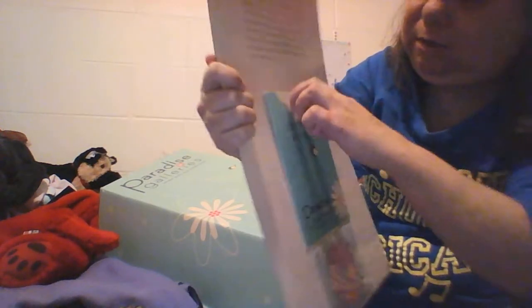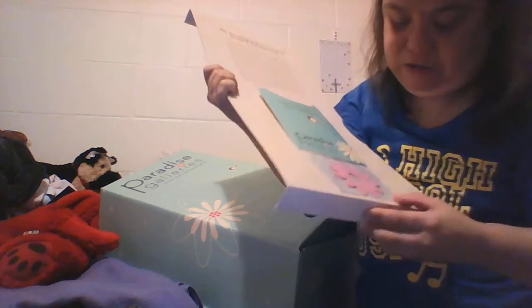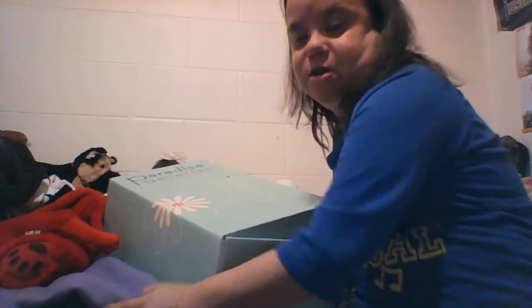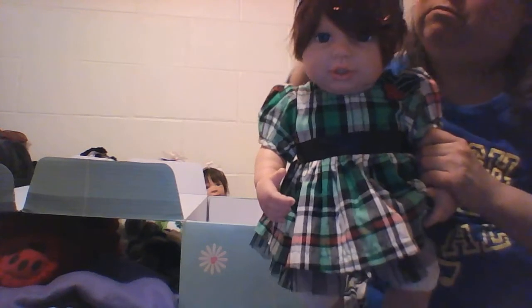The Certificate of Authenticity is supposed to be in there but it doesn't look like it's in there — they just have this different one. I said 'she' — well, now you know, it's a girl! And this is what she looks like. Getting her out of the box, her name is Holly, baby Holly, and as you can see she's a Christmas doll.